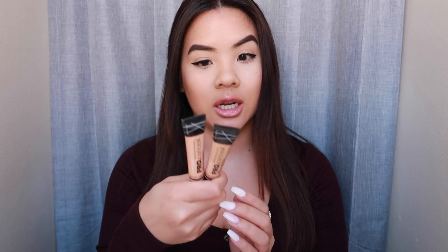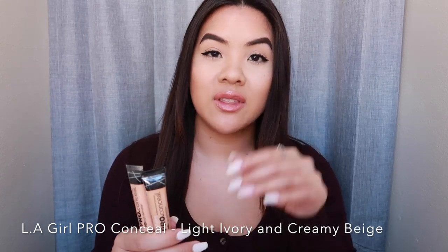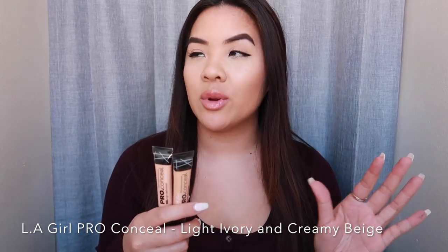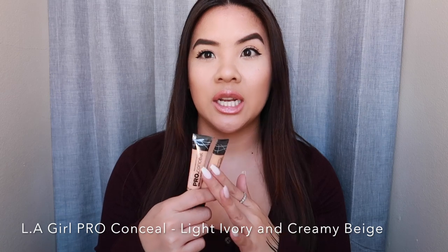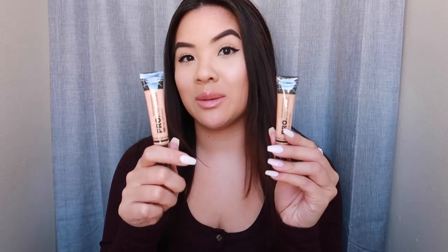The last two concealers I picked up are the LA Girl Pro Conceal HD Concealer — the ones in the squeezy tube with the little brush on the end. I remember having almost every shade of this and not loving it, but a lot of YouTubers do love these, so I want to give it another try. I'm curious to see if I enjoy them now. I picked them up in Light Ivory and Creamy Beige.